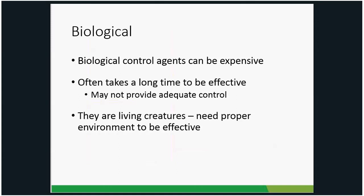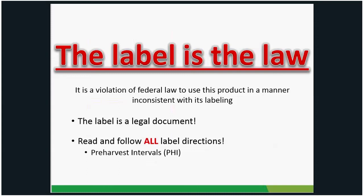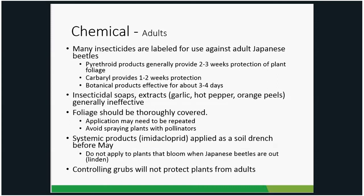Next, let's talk about chemicals available to control Japanese beetles. Remember: the label is the law. Read your chemical labels before use. Make sure the crop or plants you're applying to are listed on the label, and if applying to food crops, note any pre-harvest intervals. Your local extension office can help you read labels if needed.